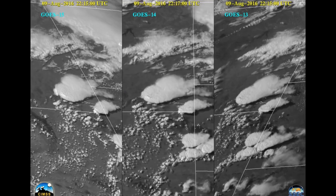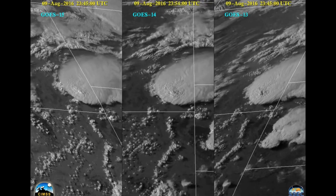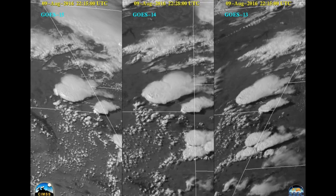The GOES imager we've been using is on GOES-14. In this sequence, we have it in the center, with GOES-13 and GOES-15 on either side. Each is showing the satellite's best — the fastest — top view of the same storm system.